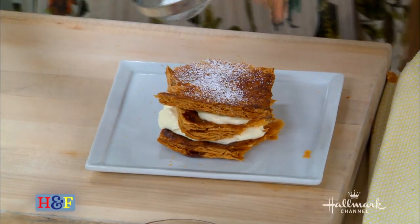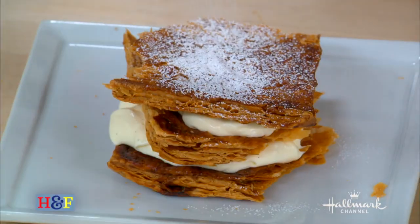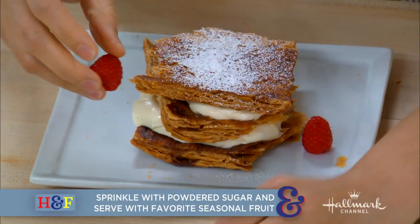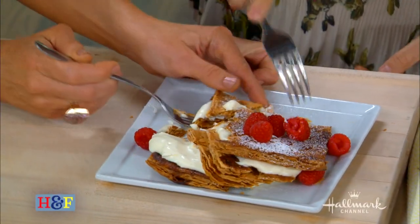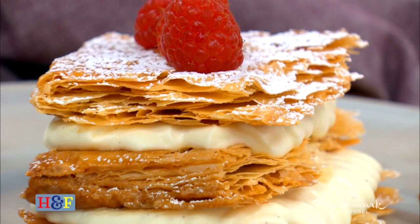Then we dust it with a little powdered sugar and put some beautiful pears and berries around it — whatever's in season. Now, for folks watching outside of California, they can't find berries in December. What can you substitute? Move to California! For the full recipe, you can head to hallmarkchannel.com. This is so good, Sally — I adore you.